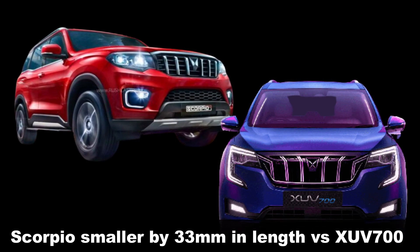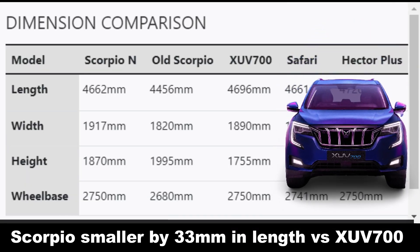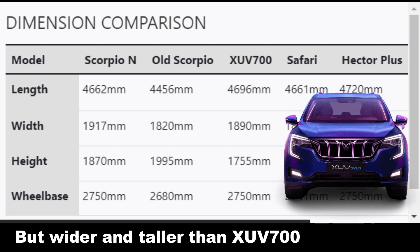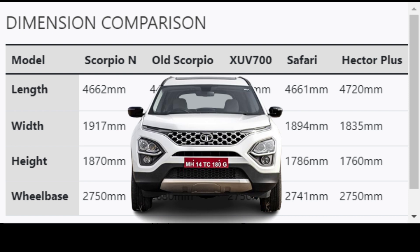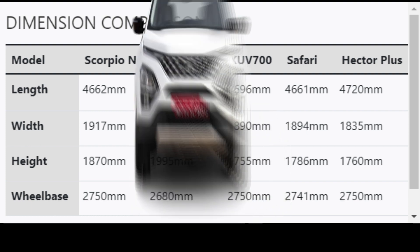The new Scorpio, when compared to the XUV 700, is smaller by 33 mm in length, but is wider and taller than the XUV 700 by 27 mm and 115 mm respectively. When compared with the Tata Safari, the new Mahindra Scorpio 2022 is longer by 1 mm, wider by 23 mm, taller by 84 mm, and has a 9 mm longer wheelbase.